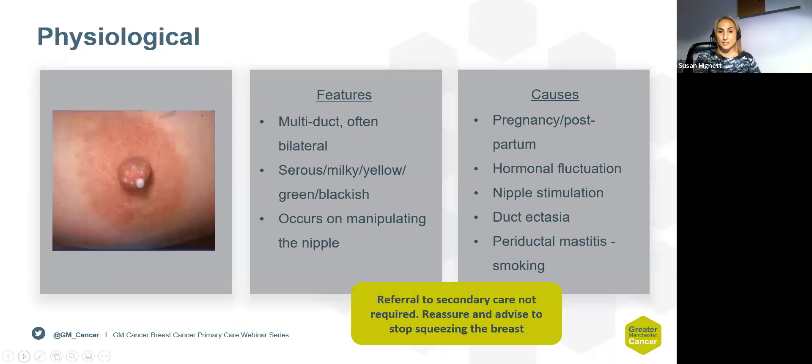Starting with physiological discharge — this suggests the duct system is working. It tends to be bilateral, multiductal, usually serous, milky, or even yellow in colour, and occurs with patient stimulation of the nipple. Other causes include pregnancy or the postpartum period and hormonal fluctuations, but the majority tend to be associated with ductectasia or periductal mastitis, which can be associated with smoking. Physiological discharge does not need further investigation; patients can be reassured and don't need a referral to secondary care.